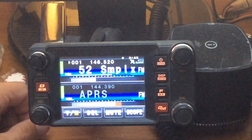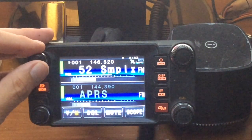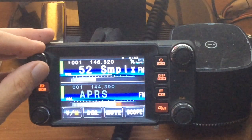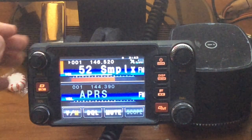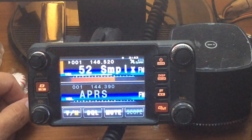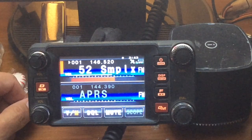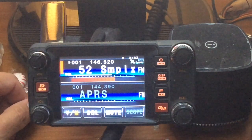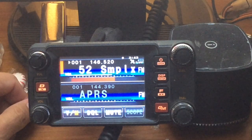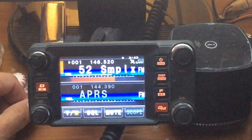Yeah, I'm getting you about a 5x1 and I'm located near Toronto, South Dakota, which is about 16 miles northeast of Brookings. Sounding great — I heard you talking a little bit earlier, so you've got a really good signal here. About halfway on the S-meter here on my radio. I'm running a Diamond X510 at 50 feet.